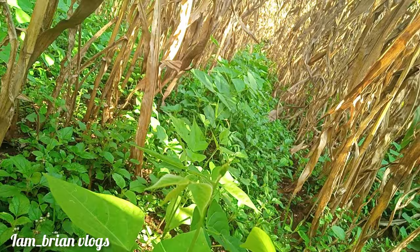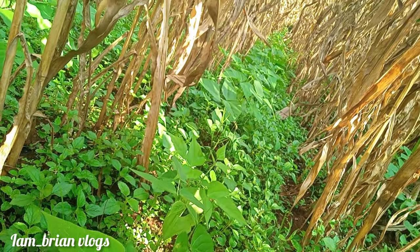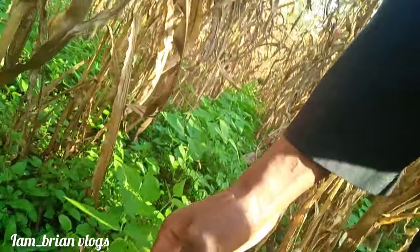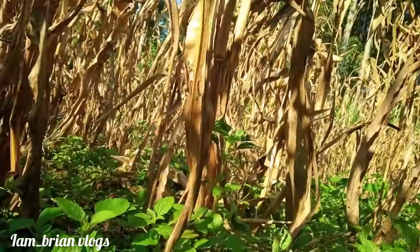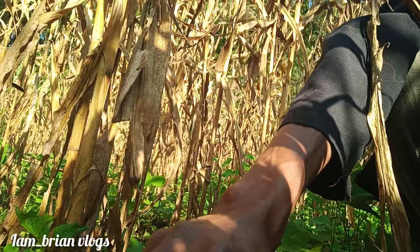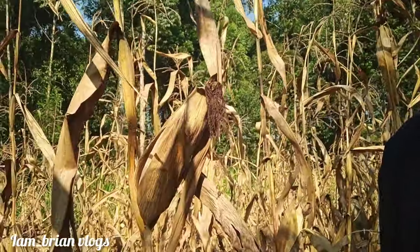Right now we have other vegetables like these — these are bean leaves, used as vegetables. We also have kale right here, and it's a lot! In the next few days we'll be transplanting — changing the location from this nursery and planting them along the farm. So it's a season of harvesting and also growing other crops. I'm still with my nail here, that's what I've been using to harvest corn.